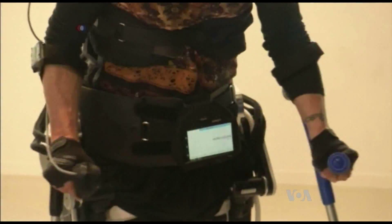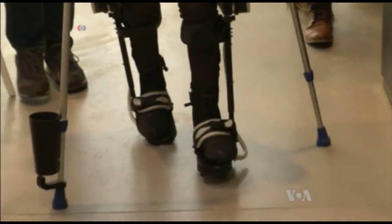The exoskeleton will be on display at a robotics competition being held in Dubai later this month. Kevin Enix, VOA News, Washington.